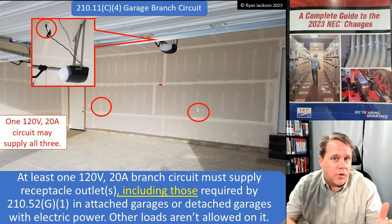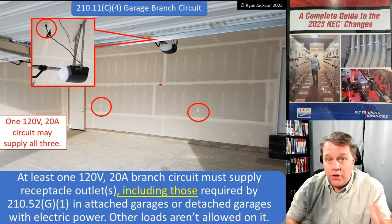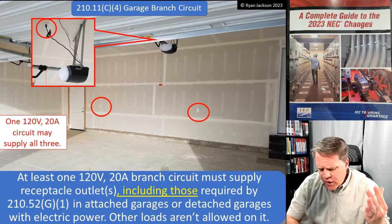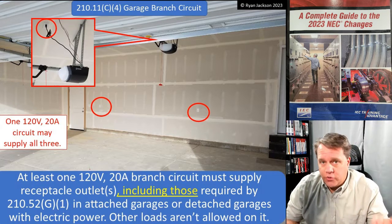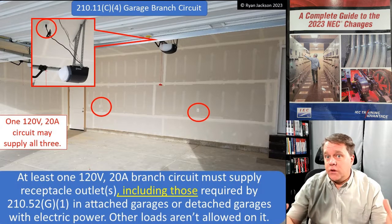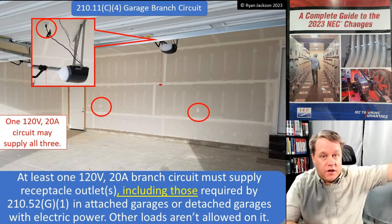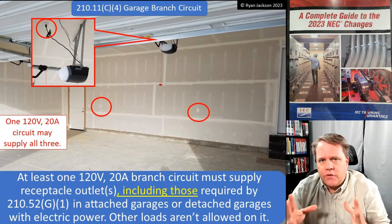Fast forward 20 years to the 70s, and really more like in the 80s and 90s, people started putting garage door openers in their garages. We started using more electricity — convenience receptacles, garage door openers — and we started making these garages bigger: two-car, three-car garages. So how should we circuit the garage?